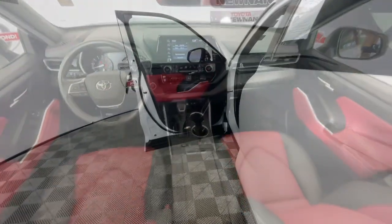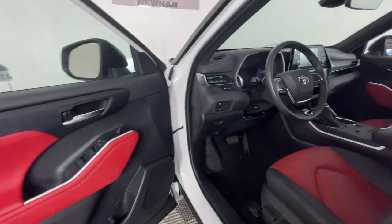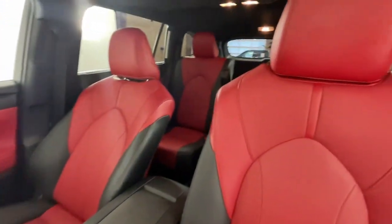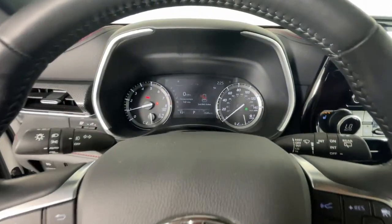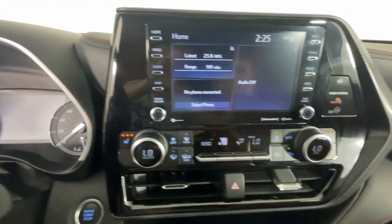Apple CarPlay and/or Android Auto, Sun/Moonroof, Keyless Entry, Heated Driver Seat, Power Passenger Seat, Heated Mirrors, Satellite Radio, Fog Lamps, Backup Camera.